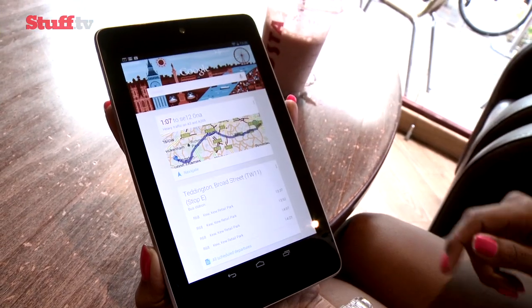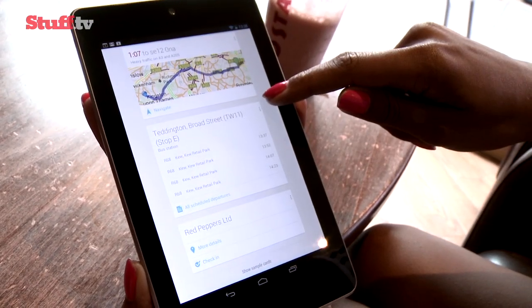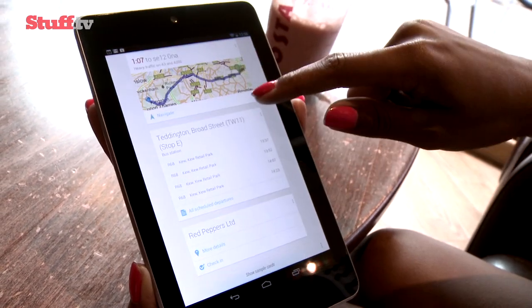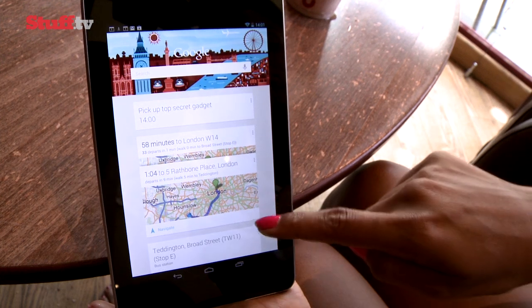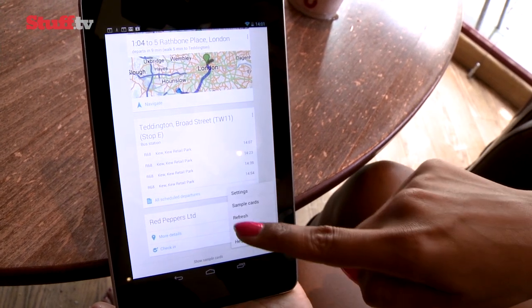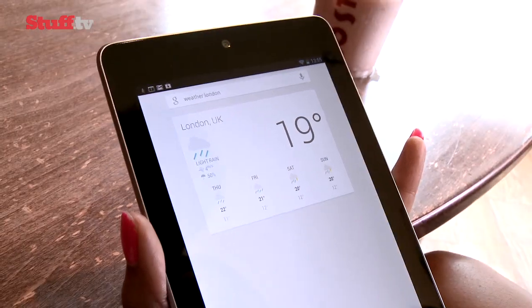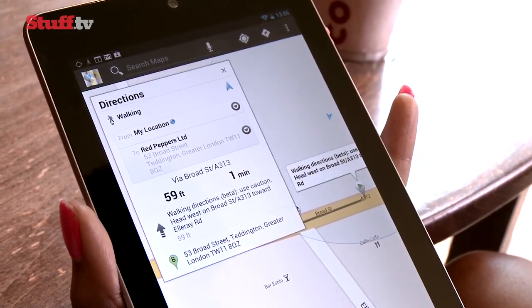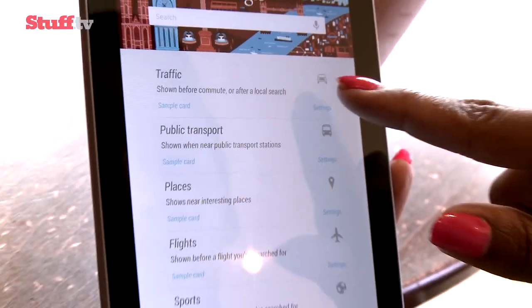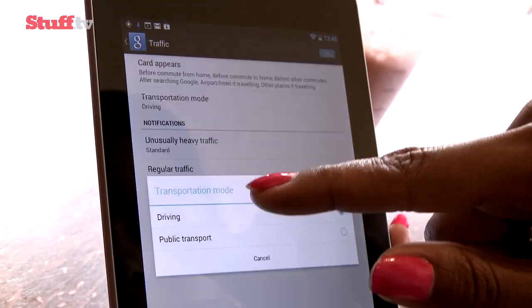Then there's Google Now, which takes search results to a whole new level as it attempts to second-guess what you might be looking for based on previous searches, while making use of your location, diary, travel info, and everything else Google knows about you to automatically organise your life accordingly. Information is presented in cards, so it will show you how long it will take to get to a destination based on a Google Maps search, for example, taking into account traffic.